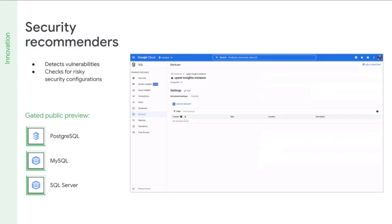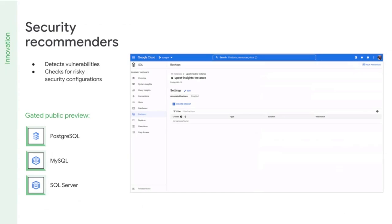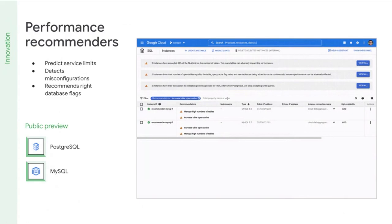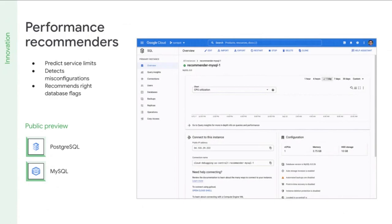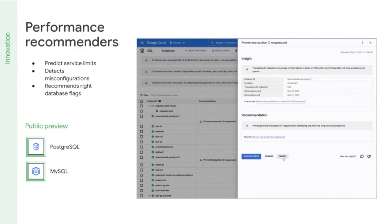With security recommenders, you get continuous detection of security vulnerabilities and checks for risky security configurations that help you protect your data. You can get recommendations on unencrypted connections, broad public IP access, and more, along with easy-to-follow steps to resolve the configuration issues. Performance recommenders help you adopt best practices for configuring Cloud SQL instances and identify common misconfigurations that increase the risk of performance degradation, downtime, or being out of compliance. We are excited to announce the preview of security and performance recommenders for Cloud SQL at Google Cloud Next.